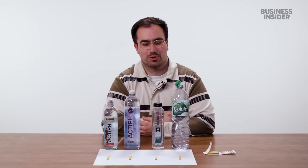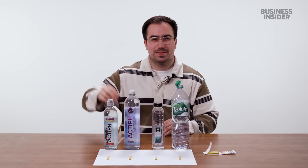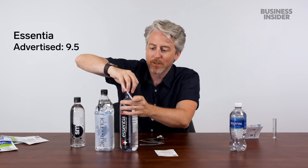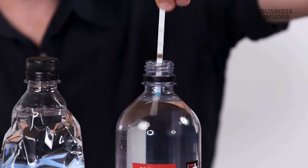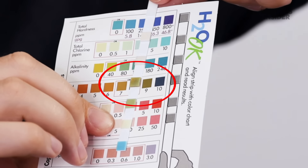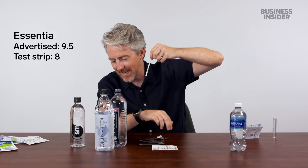I'll do the same in the UK and compare it to a popular brand, Volvic. This one claims 9.5 pH. Testing it with the strip — does that look like it's in between these two? Interesting. What are you selling us here, Essentia?